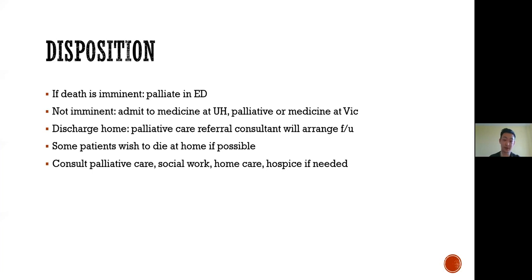Disposition for our actively dying patient is based on the expected course. If the patient is imminently dying within the next few hours, the most sensible option is probably to palliate in the emergency department. For the patient who is not imminently dying, they would need admission — at UH to medicine or palliative care, or at other centers to the hospitalist or palliative care service. For patients discharged home because they wish to die at home, make a referral to palliative care if there is no plan already in place, and consult available services — whether palliative care, social work, or home care — to provide the support the patient needs for the remainder of their life.